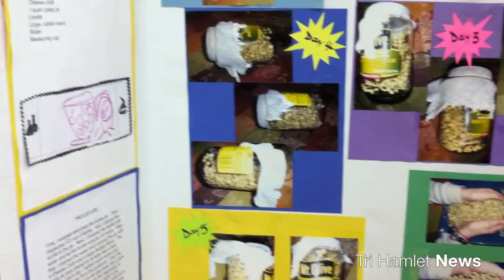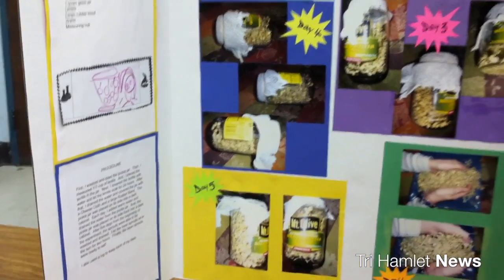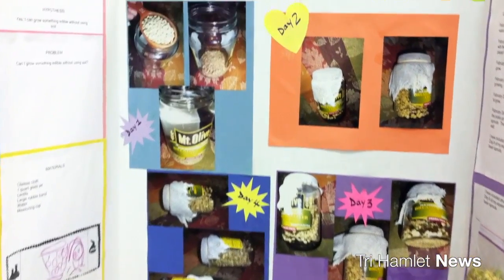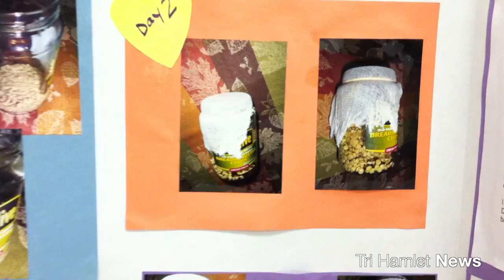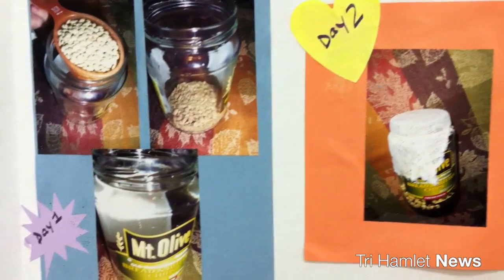She helped me with it. We went through the project, and I asked her what she would like to write — it is for kindergartners. I typed it up for her, and then she helped me glue and paste the pictures and everything on there. She was really excited to do it, and I'm really proud of my daughter.